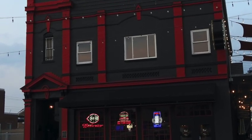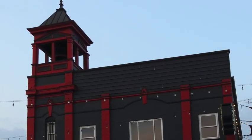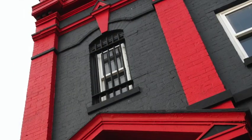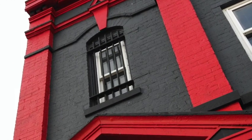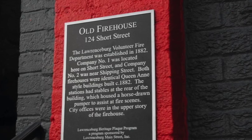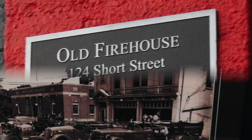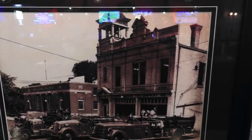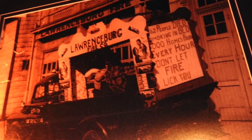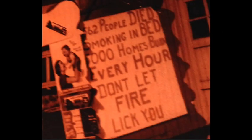In 1882, the Lawrenceburg Volunteer Fire Department was established with Company No. 1 on Short Street and Company No. 2 on Chipping Street. They were identical Queen Anne style buildings and had stables in the back to house the horse-drawn pumper that assisted at the fire scenes. City offices were on the second floor that some say still has a holding tank and some say it's a vault. We can only imagine and envision the tragedies that the volunteers witnessed. Many important city discussions were had on the second floor and probably not all were pleasant outcomes. Join us as we attempt to communicate with the past — what or who still watches from the shadows.